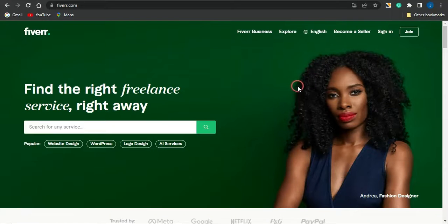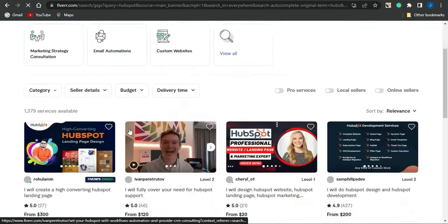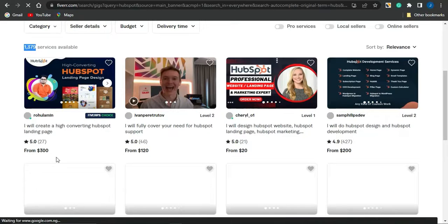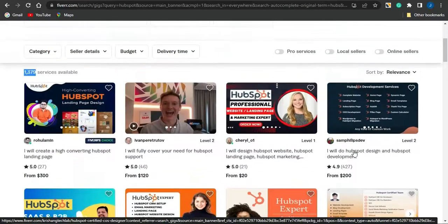If you head on to freelancing platforms like Fiverr and search for HubSpot, you can see that about 1,300 people are actually offering HubSpot services. You can see that one person is charging about $300, another charges $120, another $20 depending on the service, and another charges about $200. So you can see that it actually lines up with what I said earlier.